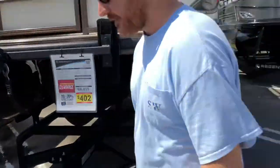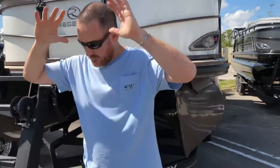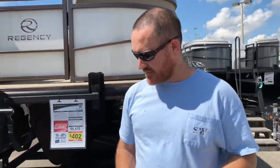I want to go over this boat with you guys. I've had boats — I've had a G3, I've had a SeaArc, maybe another one. I want to tell you right now what's nice.